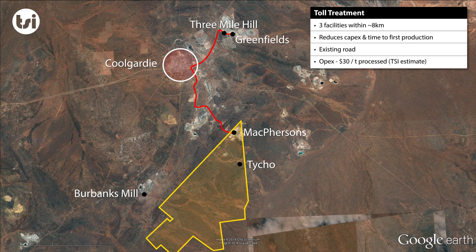Primary plans for the ore at Coolgardie to be processed via a toll treatment arrangement. Toll treatment significantly reduces the initial capital cost, as well as the lead time to first gold production.